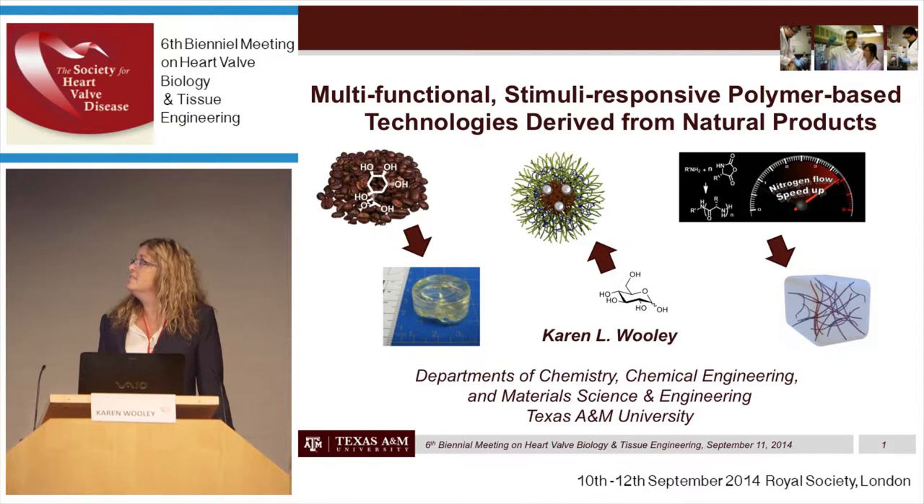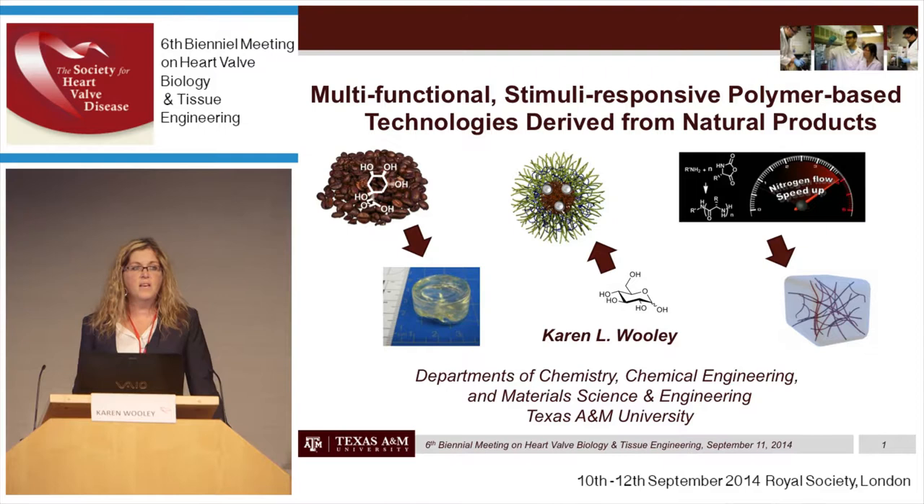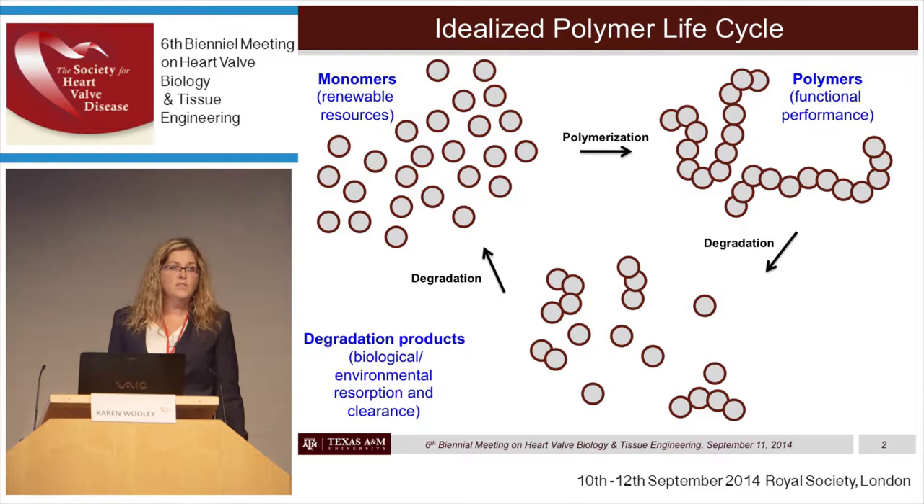Finally, I'll finish with hydrogel materials produced by advanced synthetic methodologies that accelerate the polymerization chemistry to produce polypeptide materials that form the basis of the hydrogels. None of these three technologies is based on heart valves, but I will wrap up the discussion with some ideas generated from discussions I heard yesterday. The overall theme is the use of natural products as the building blocks to construct these polymer materials.